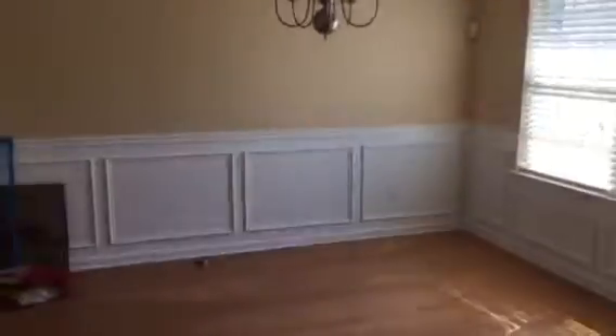Dining room, breakfast room and kitchen. Cabinetry and countertops are okay.